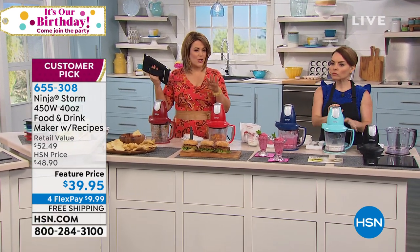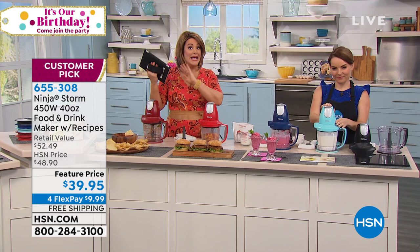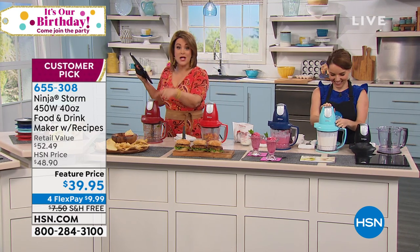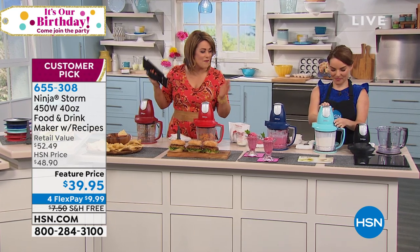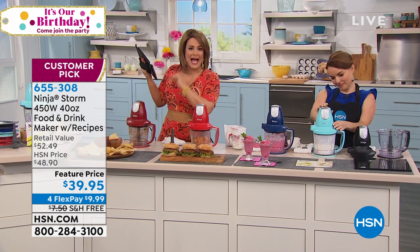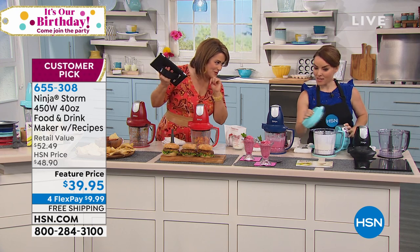For under $40, you're getting major power — 450 watts — power you control, easy cleanup. It's your ice cream maker, smoothie maker, salsa maker, and frozen drink maker. That's why Jonathan bought it today. Colors available: turquoise, navy, red, cinnamon, and black. Item 635-308. Thank you so much for joining me.